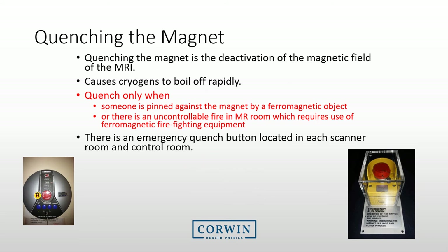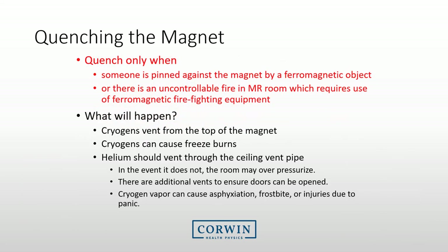Every technologist needs to know about the concept of quenching the magnet. The magnet maintains its magnetic field through the use of cryogenics, or very cold fluids. A quench occurs when you deactivate the magnetic field, causing the cryogens to boil off rapidly. You should quench only under certain conditions, such as when someone is pinned against the magnet by a ferromagnetic object, or there is an uncontrollable fire in the room requiring firefighters to enter. Each room has an emergency quench button — you should know where this is. Do not simply quench the magnet for a minor concern, as it is costly to get the magnet back up. If you do hit the button, cryogens will vent from the top of the magnet, which can cause freeze burns. If the gases do not vent, the room may overpressurize — there are typically backup vents to ensure doors can open. This cryogen vapor can cause asphyxiation, frostbite, or other injuries.